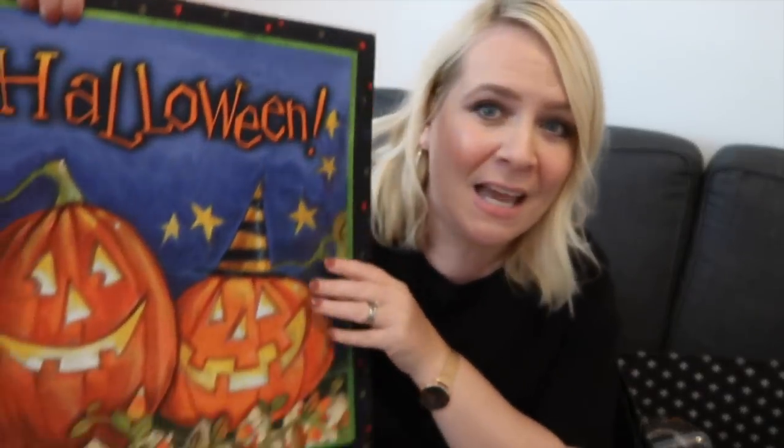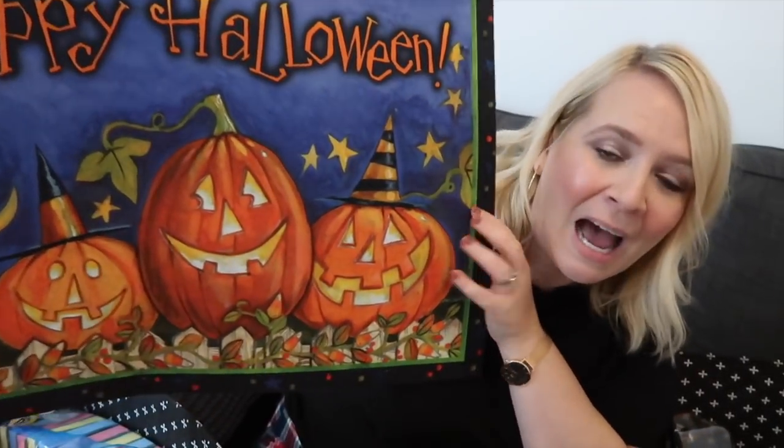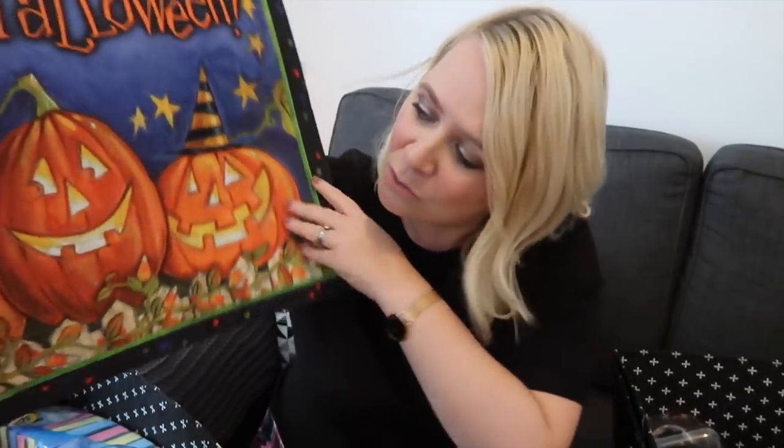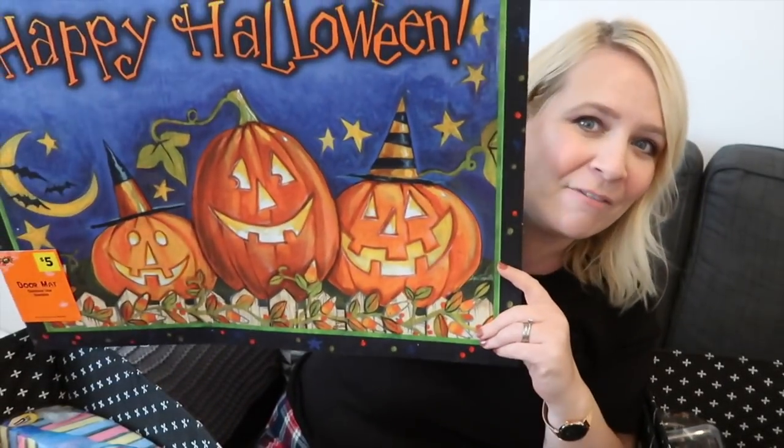Starting off with the Halloween stuff. This was the best bargain. You can have it outdoors as well but I'm going to have it by my office. It's a Halloween doormat. I saw the five and I was like, five pound okay — but it was like £1.74! I'm a little bit regretful I didn't buy more. So this is going to go outside my office.